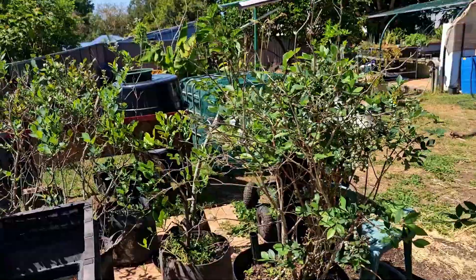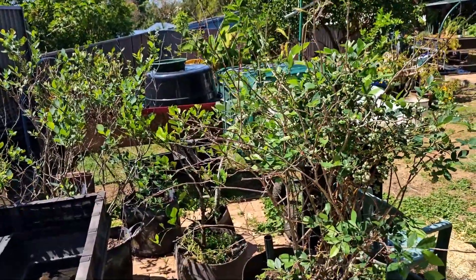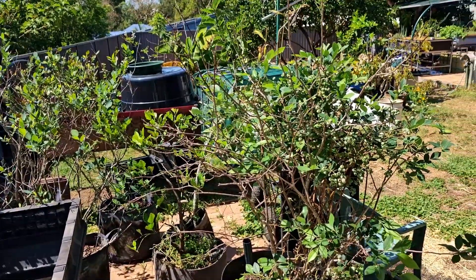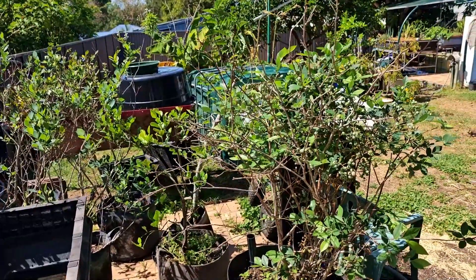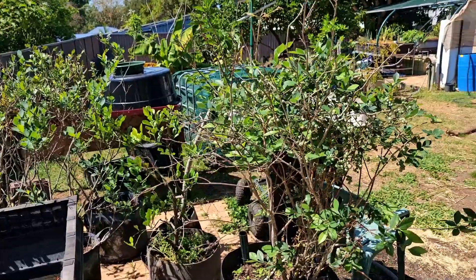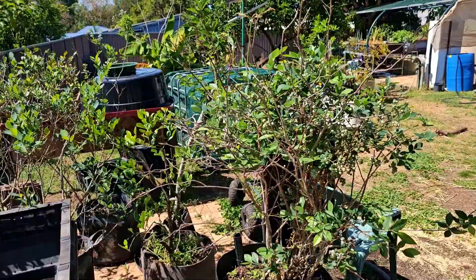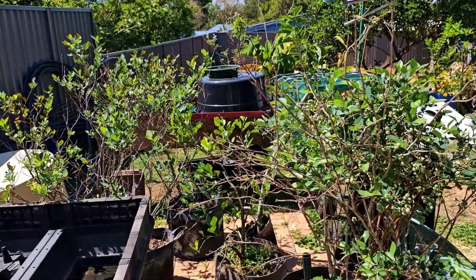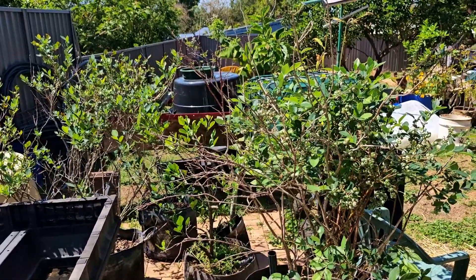As for all the wicking beds we used to have, I have saved them — they are up the side of the house — and along with all the wicking barrels we still have around the place and stockpiled in other places, they will be going up and they will be our first year garden for sure. I'll also be growing in the root pouches and water trays just to get us cracking and some food on the table. The actual garden design will take a while to come to fruition, mainly because we want a little while at the place before we start making permanent garden plans.